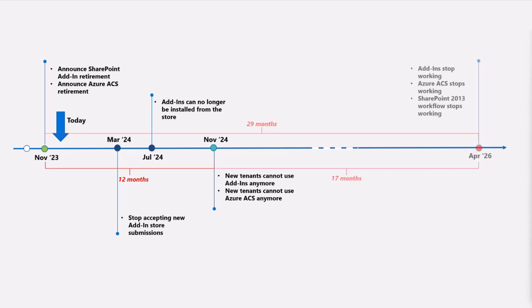Any existing tenant will actually have all of these capabilities still alive until April 2026, so we're giving you almost two and a half years of heads up that the capability is going to go away. Add-ins will stop working in April 2026 and Azure ACS will stop working in April 2026. It's also important to note that SharePoint 2013 workflows will stop working because there is a dependency between ACS and those workflows. We have more modern capabilities — Power Automate, SharePoint Framework, and other SaaS capabilities available.